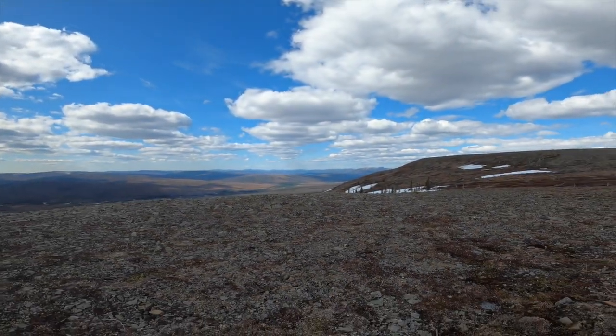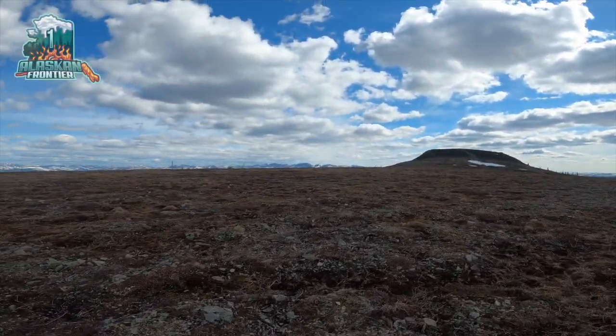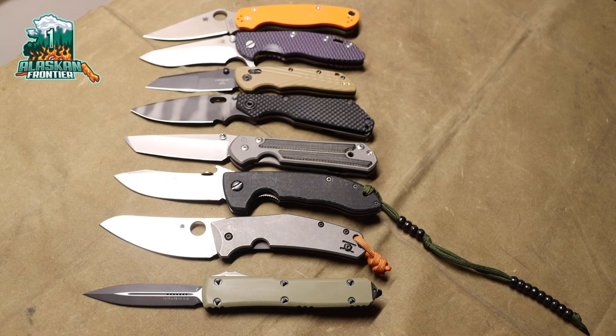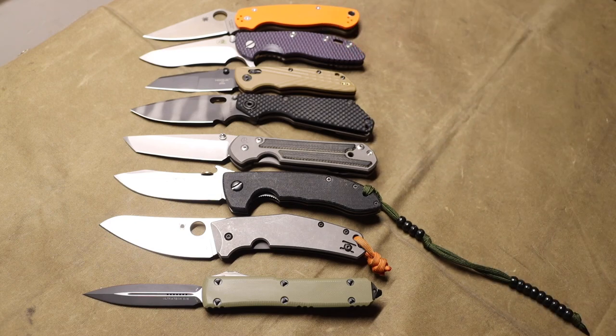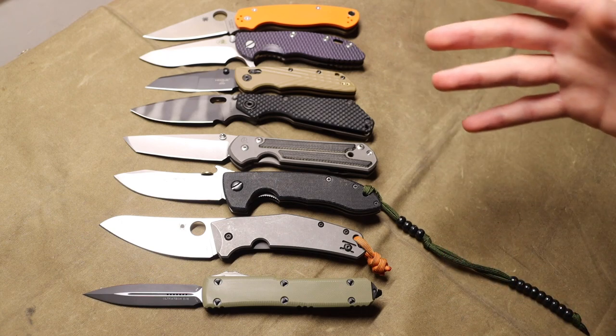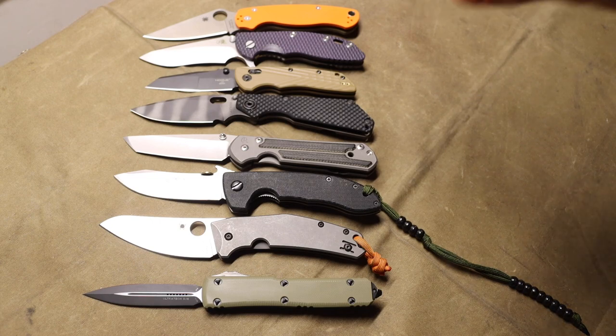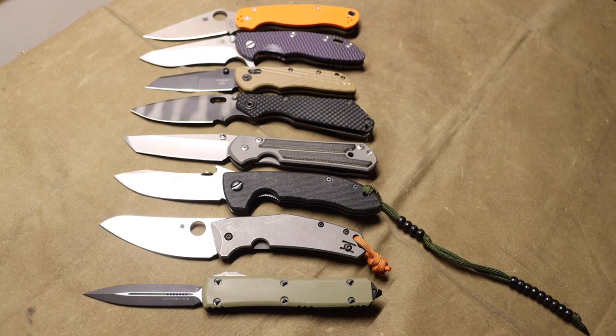Today we're going to be ranking blade shapes. There are dozens and dozens of blade shapes, even more than what's in this video, but I think we have the vast majority — probably at least 80 percent of the world's knife blade shapes represented here. This will cover the vast majority of what most people will find out in the world.